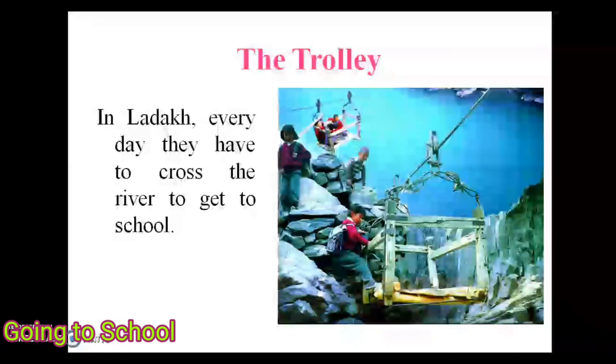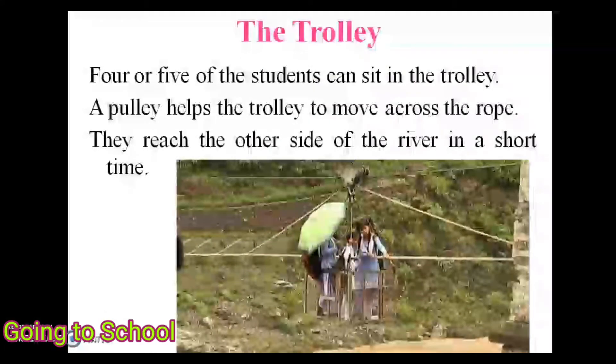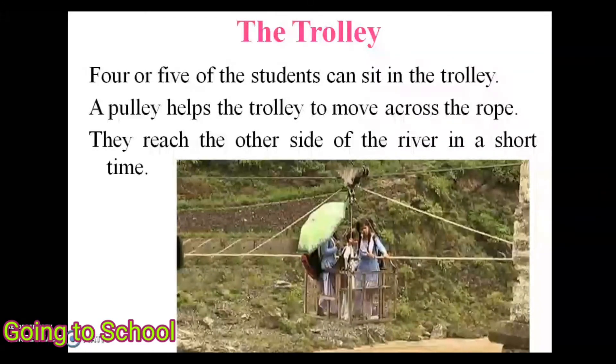Next is the trolley, used in Ladakh, Jammu and Kashmir. Every day students have to cross a wide and deep river to get to school. There is a strong iron rope tied tightly across the river to strong trees or rocks on both sides. There is a trolley — an open box made of wood — attached to the rope. Four or five students can sit in the trolley, and a pulley helps it move across the rope, so they reach the other side of the river in a short time.